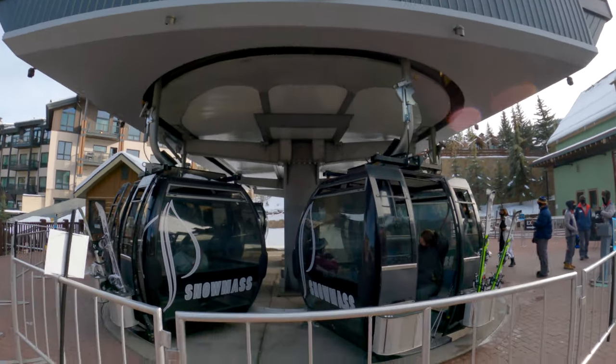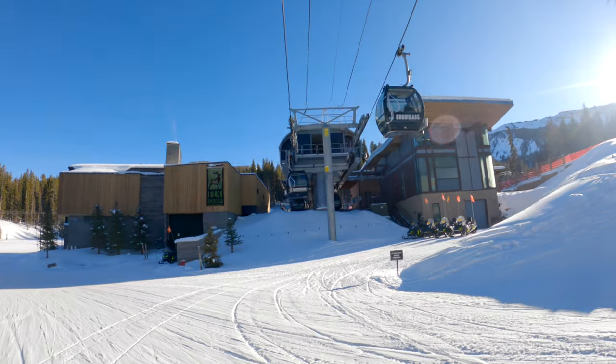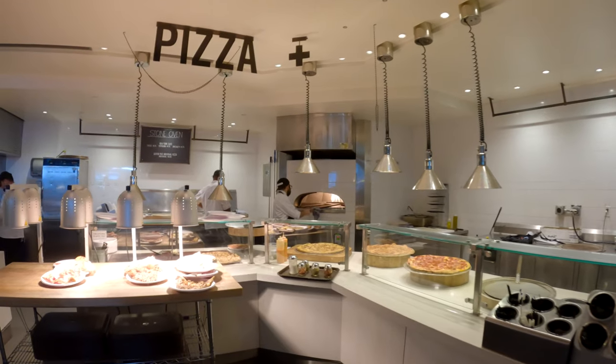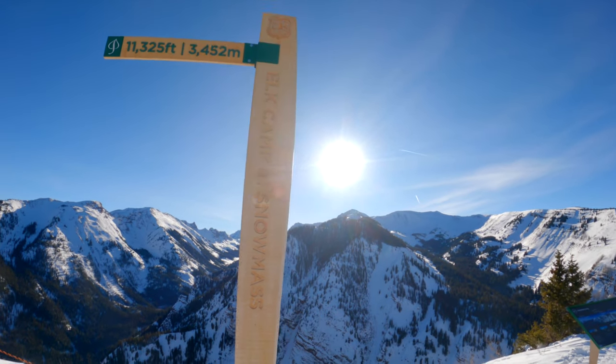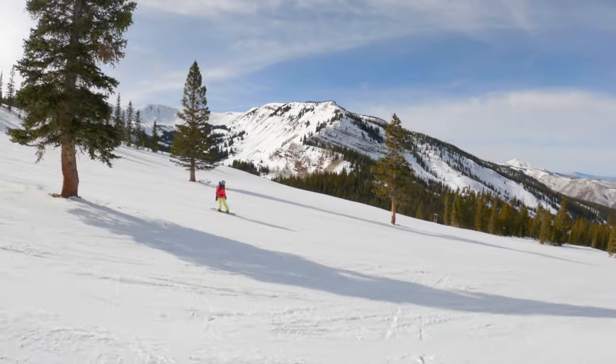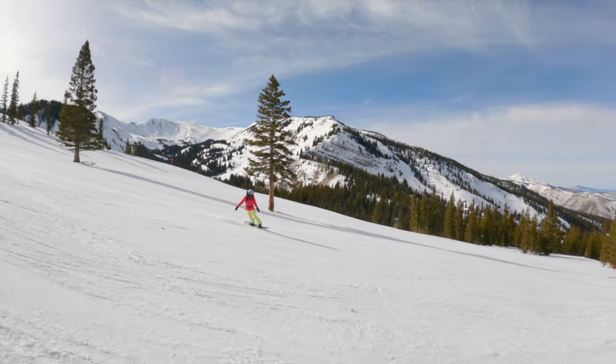Known for easier terrain, beginners can go direct to Elk Camp on the gondola from the base village. The gondola ends at the Elk Camp restaurant, alpine coaster, and learning area — one of the busier spots around Snowmass. The Elk Camp lift continues to the top for views of the Elk Mountains and the Maroon Bells in the distance.